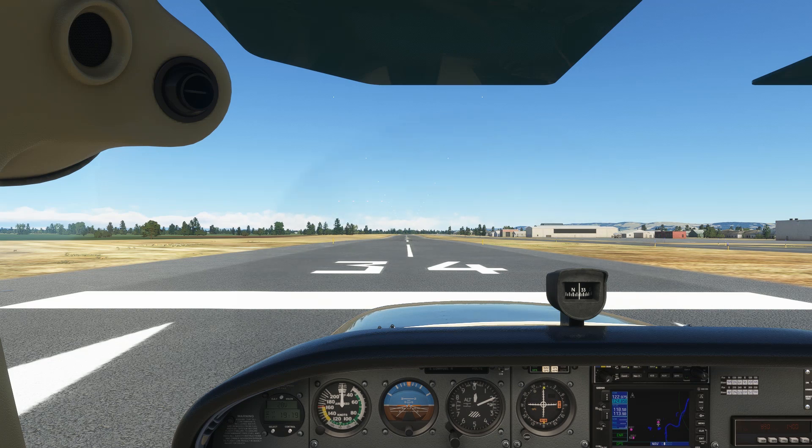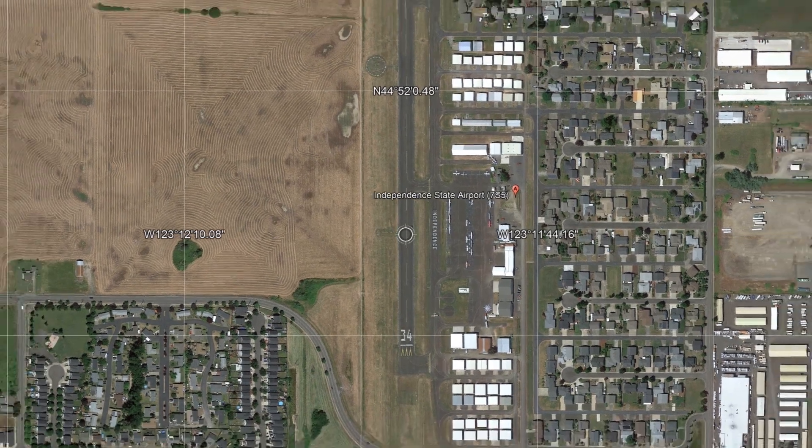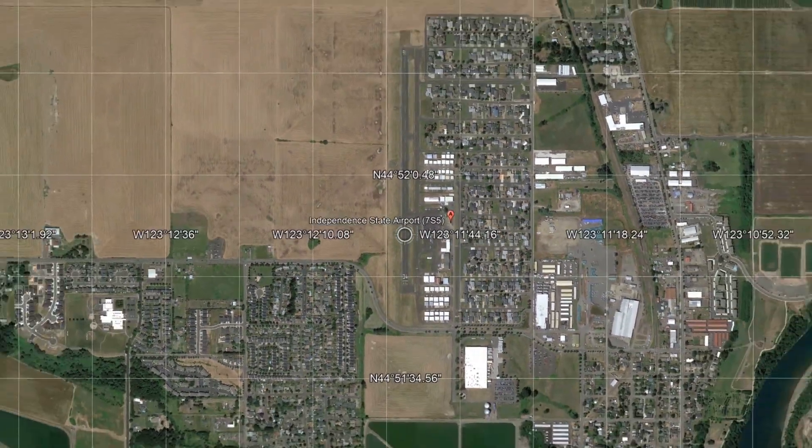We're on the ground at Independence State in Oregon. Looking at this airport on the map, we see that the runway is pretty close to straight up and down. To the left of the runway is another line that's straight up and down, basically parallel to the runway centerline. This is a line of longitude — it's imaginary. You won't find this line in that field near the airport, but if we zoom out, we see a bunch of these vertical lines.